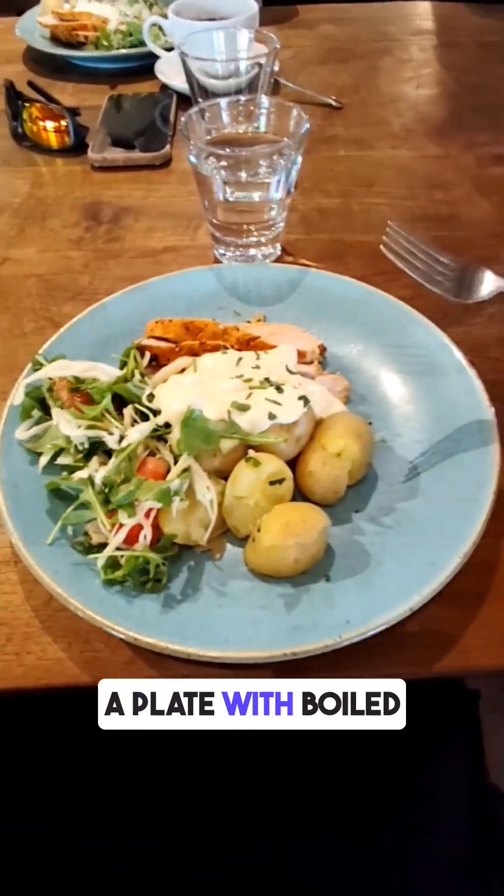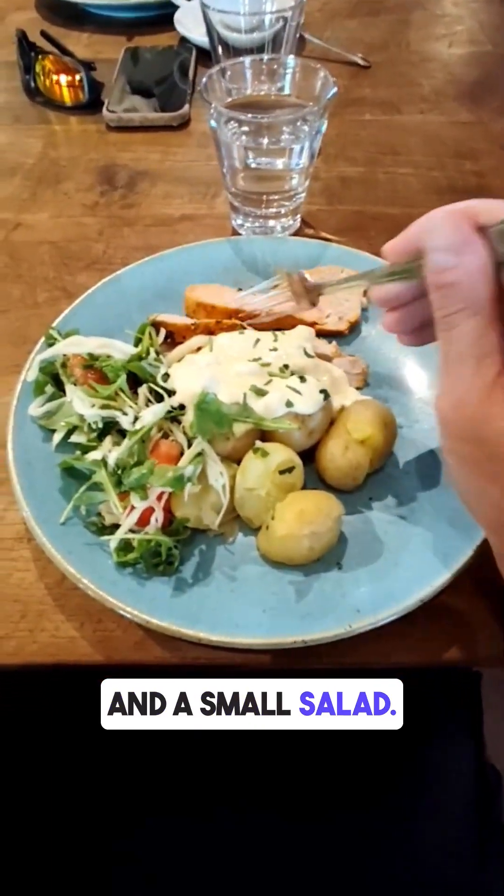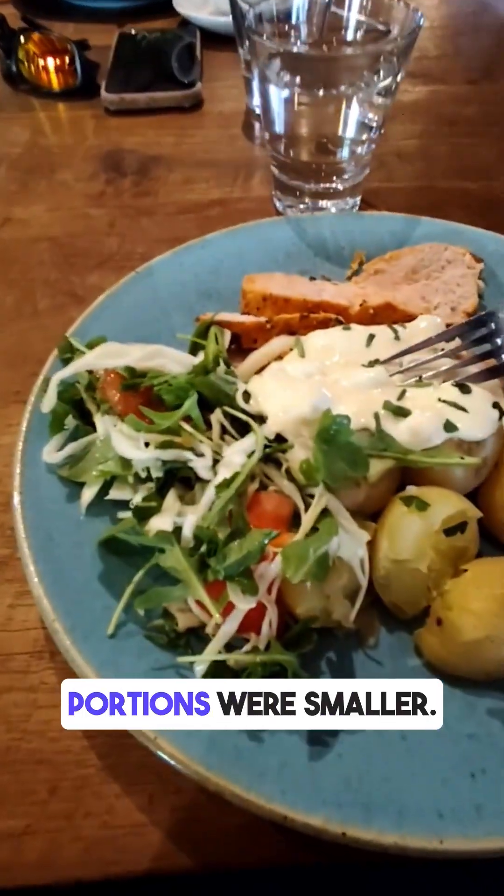For lunch, I had a plate with boiled potatoes, grilled chicken breast, sour cream sauce, and a small salad. The potatoes made up about half of the plate, while the chicken and salad portions were smaller.